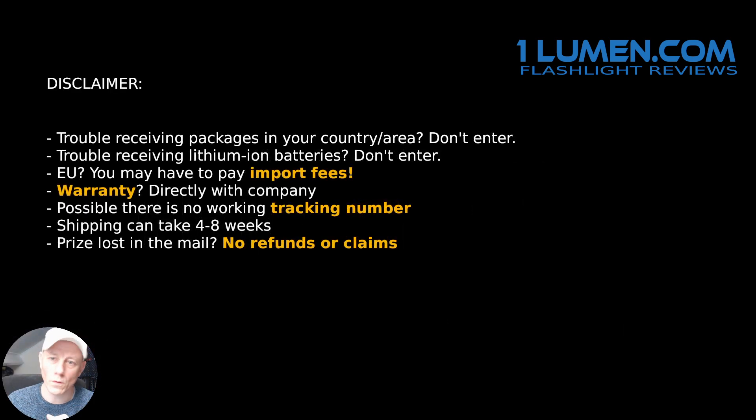There is one more disclaimer. This giveaway you can enter from most parts of the world, especially if you're in the EU, Australia, New Zealand, the US, or North America.